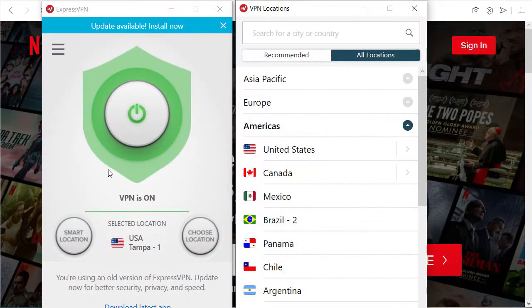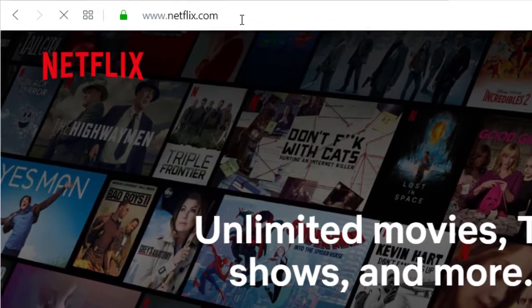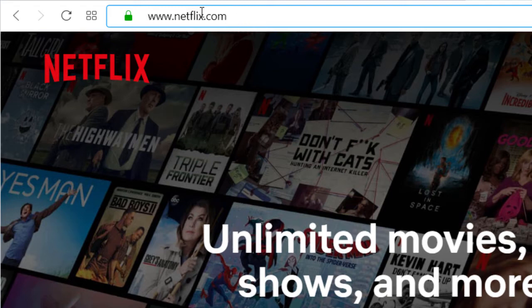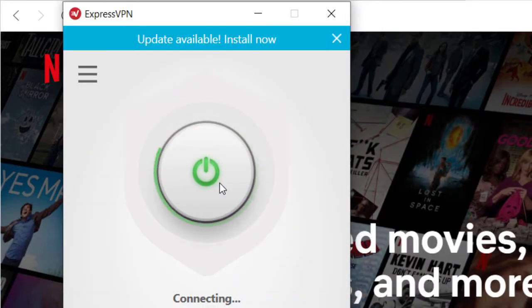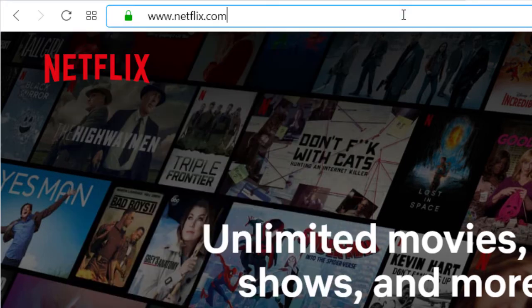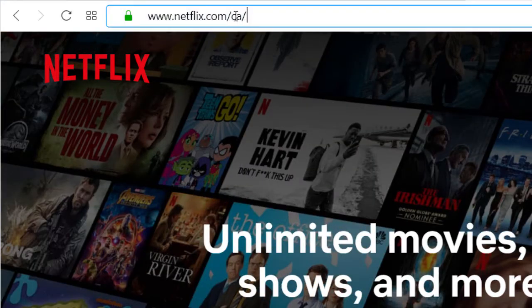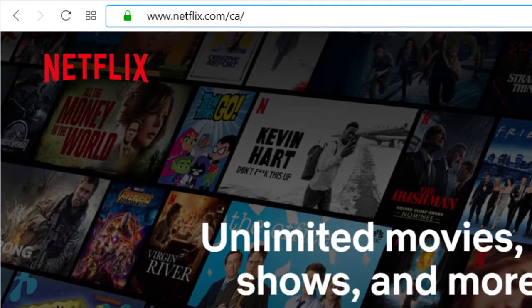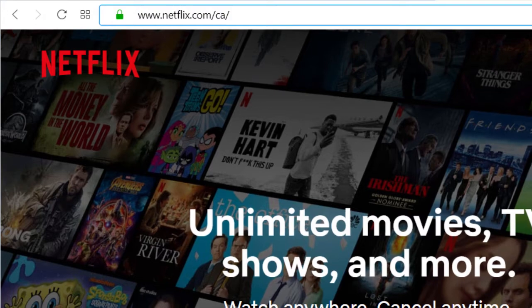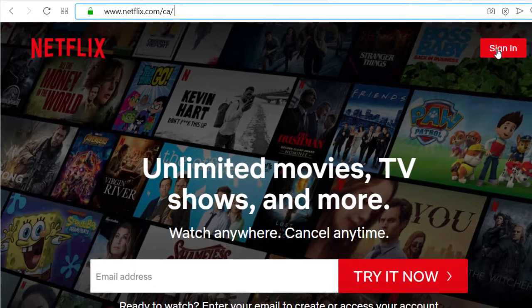If you want to check if you have the right country, go to netflix.com — if you can open this page then you're on the US side. For example, if you switch to Canada and wait for the connection to establish, now you're in Canada. If you reload the page you can use the Canadian version. This mostly works when you're not signed in. I would not recommend changing countries while signed in — in theory it should work, but it's much more obvious that you're doing this.